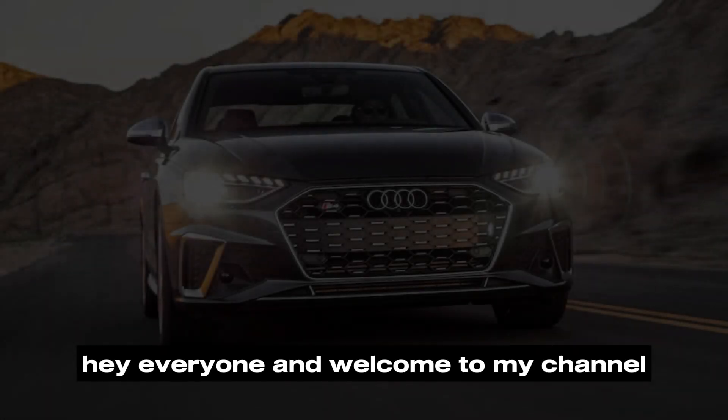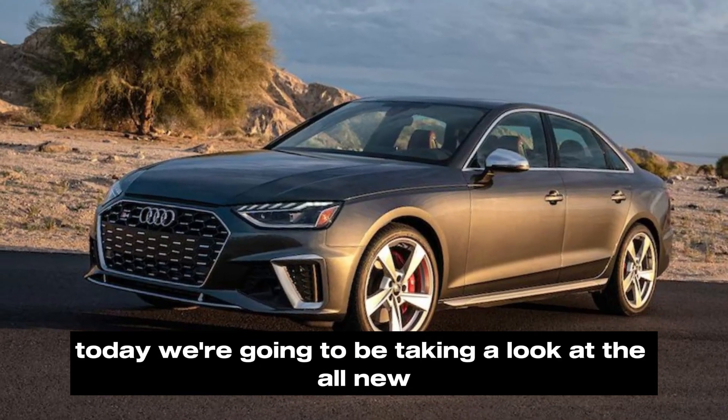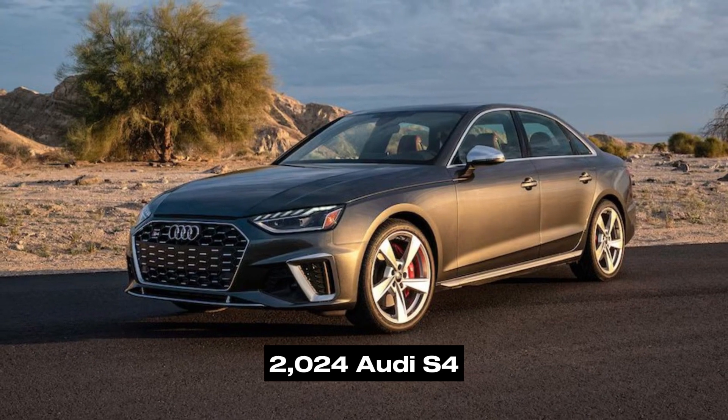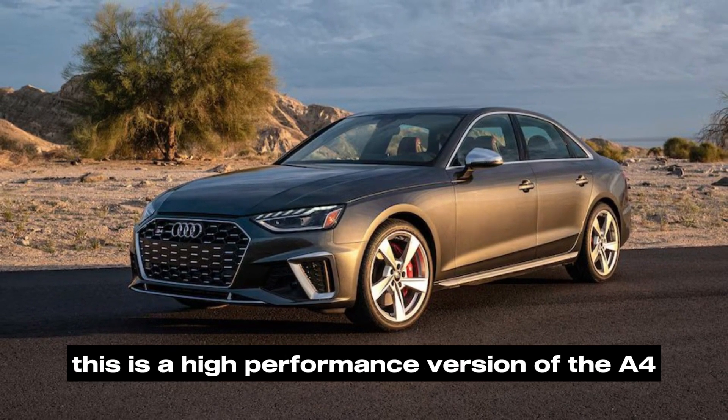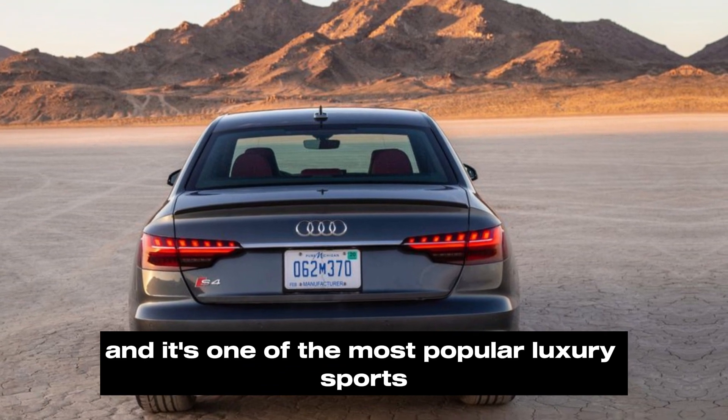Hey everyone, and welcome to my channel. Today we're going to be taking a look at the all-new 2024 Audi S4. This is a high-performance version of the A4, and it's one of the most popular luxury sports sedans on the market.